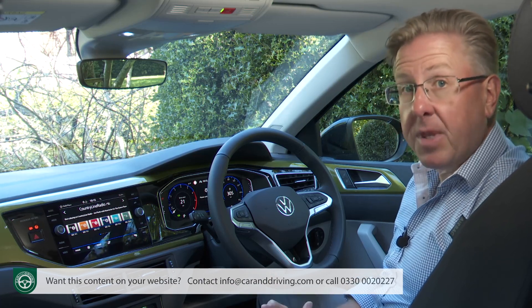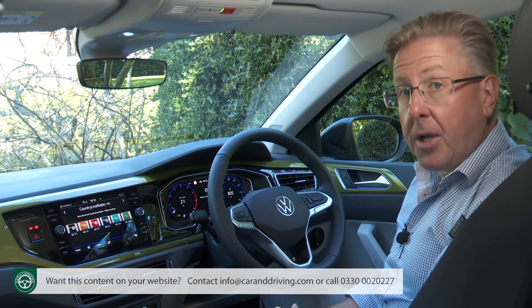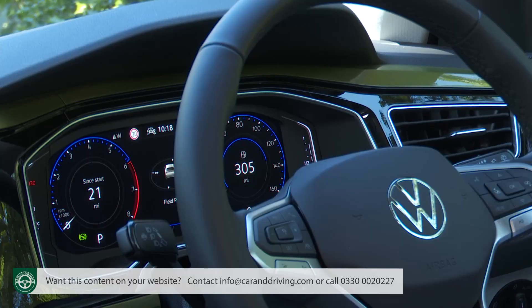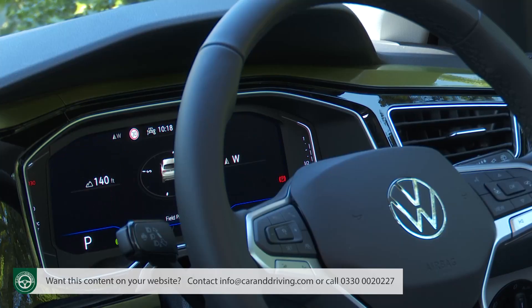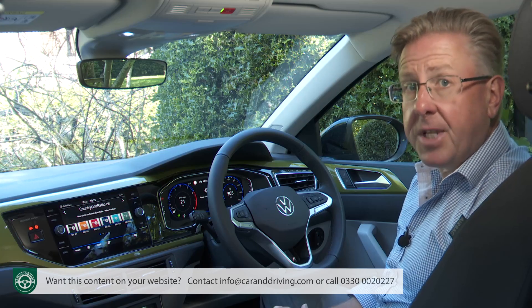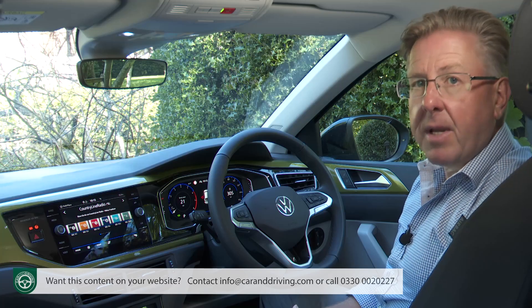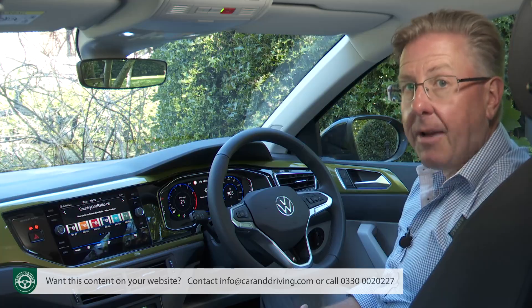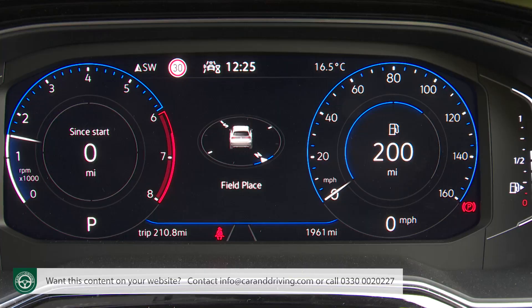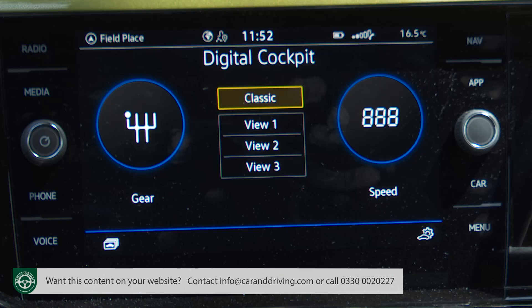At minimum, as with the Polo, you get an 8-inch digital cockpit binnacle display, but most customers are going to end up with the 10.25-inch digital cockpit pro screen that's fitted above entry-level trim and makes much better use of the available space. Using the steering wheel view button you can switch it between three different graphic layouts — here we've got the one with a pair of virtual dials featuring centre panels you can customise using the centre dash monitor.